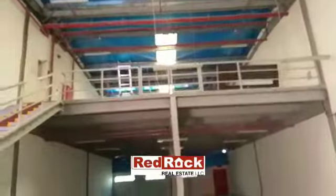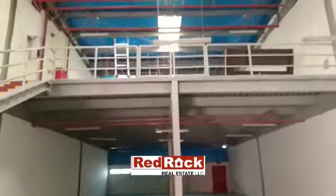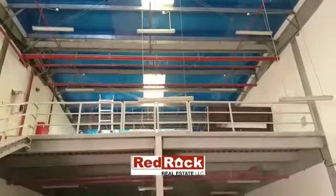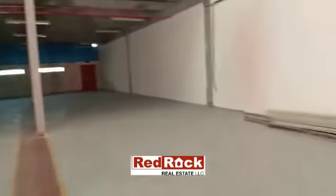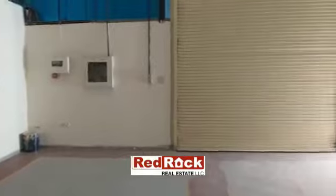It has an insulated ceiling, cemented flooring, and a built-up mezzanine. The warehouse is fully equipped with sprinklers, smoke detectors, fire hose manual reels, fire extinguishers, and a fire alarm system, along with a huge rolling shutter.